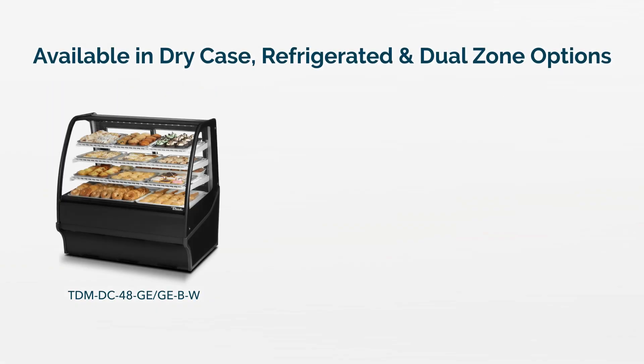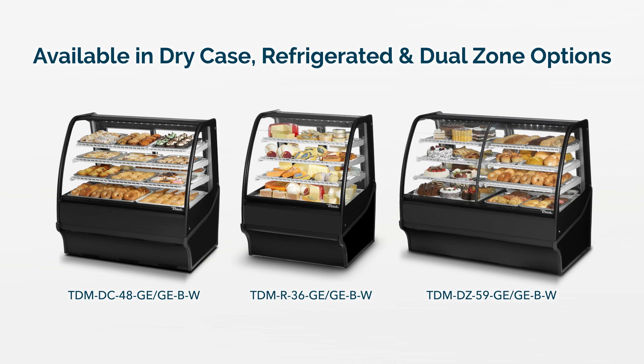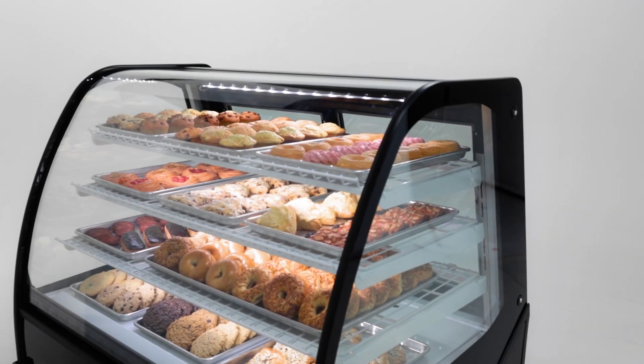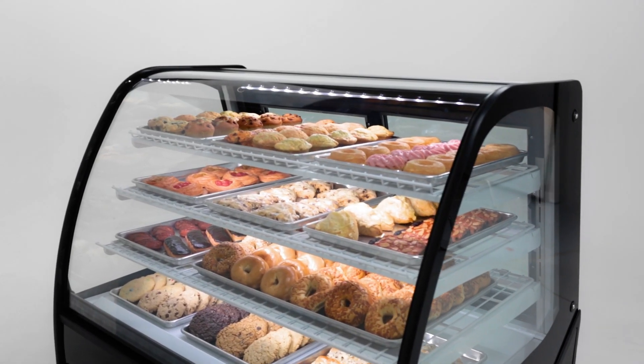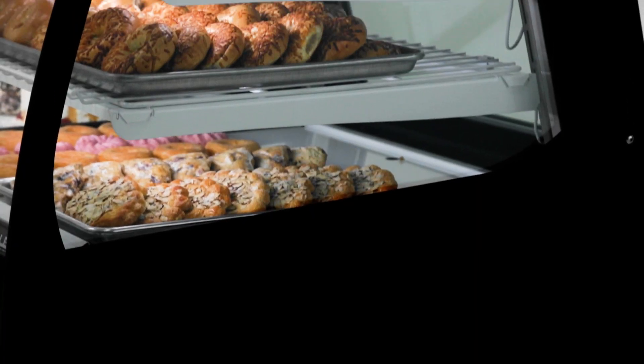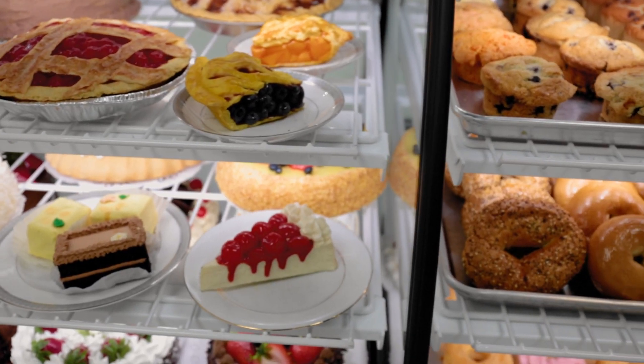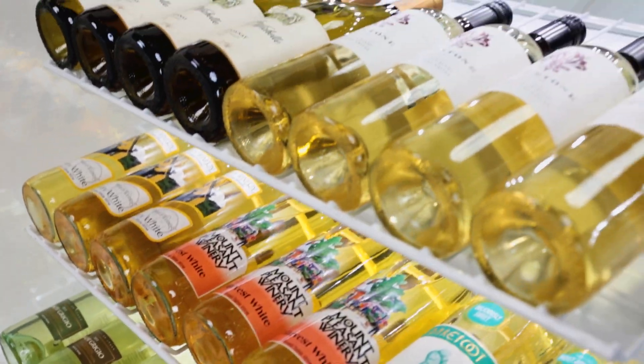Available in either a dry ambient unit, a refrigerated unit, or a combination dual-zone configuration, TDMs combine high-volume merchandising with enhanced performance, while allowing for a sophisticated presentation that meets most customer applications, such as high-end deli, dessert, pastry, and wine displays, to name just a few.